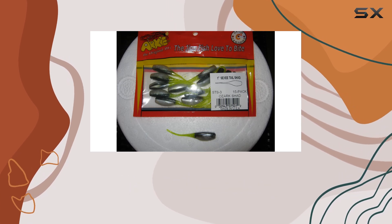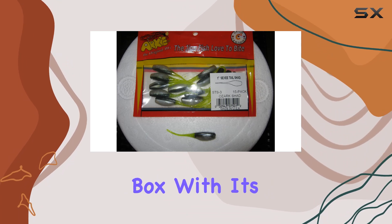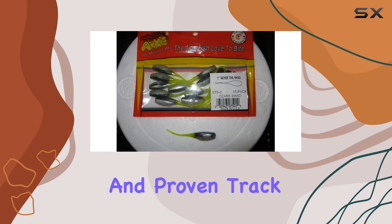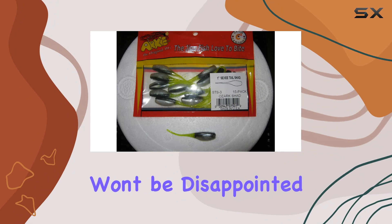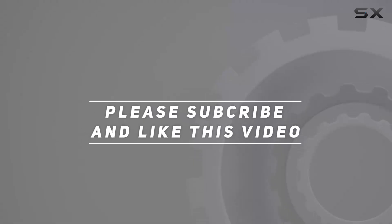In conclusion, if you're serious about catching crappie and other predatory fish, you need the Arky Lures STS3-15 Sexy Tail Shad in your tackle box. With its lifelike design, unbeatable versatility, and proven track record of success, it's a must-have for any angler. Trust me, you won't be disappointed. Check out the video description for the updated price, and thank you for watching.